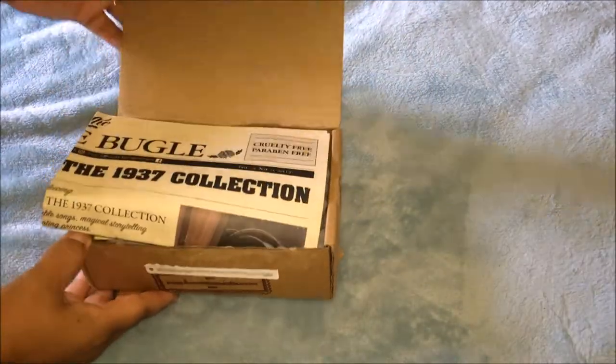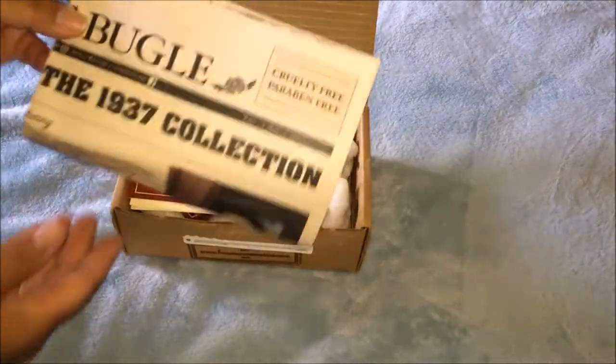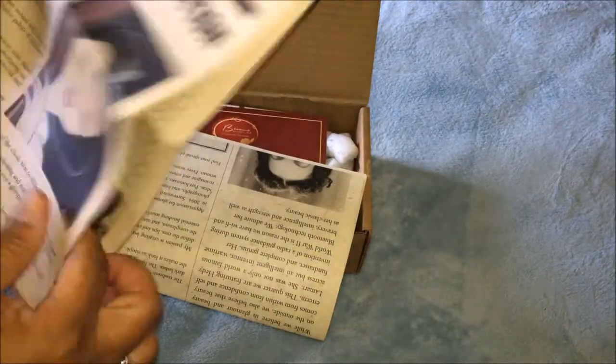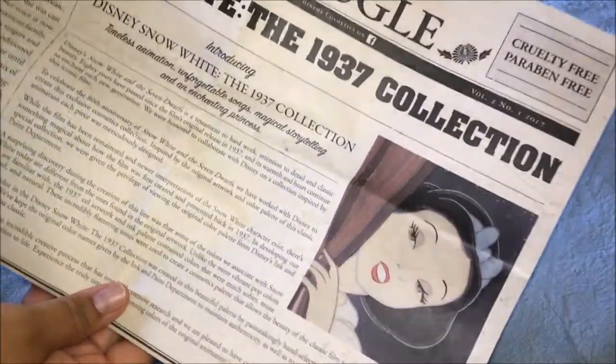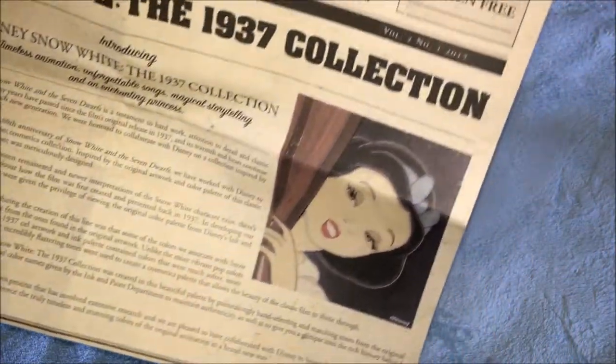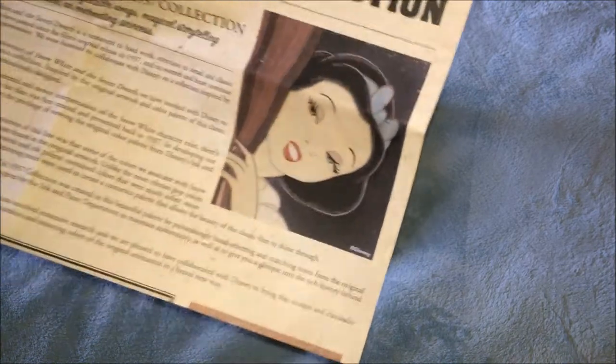Opening it up, it came with this paper — like a newspaper from back in the day, like the 30s or 40s. And here it has the Snow White 1937 collection, which is coming soon.